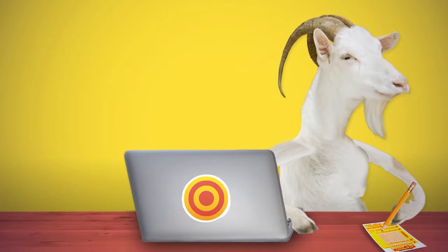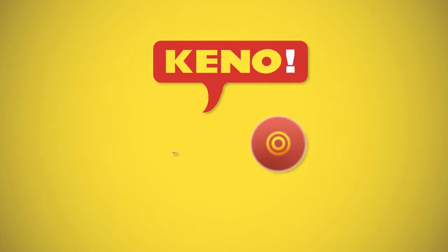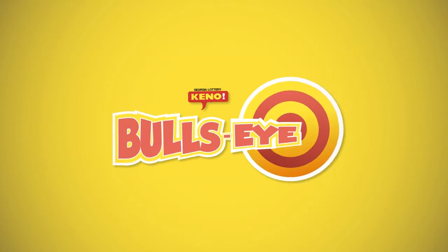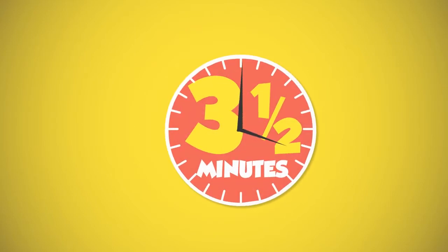That's only one way to win. Make sure to check out the prize chart on our website for lots of ways to win. You can find Kino at your nearest Georgia Lottery retailer and online at galottery.com. It's Kino with Bullseye, where you can win up to $300,000 every three and a half minutes from the Georgia Lottery.